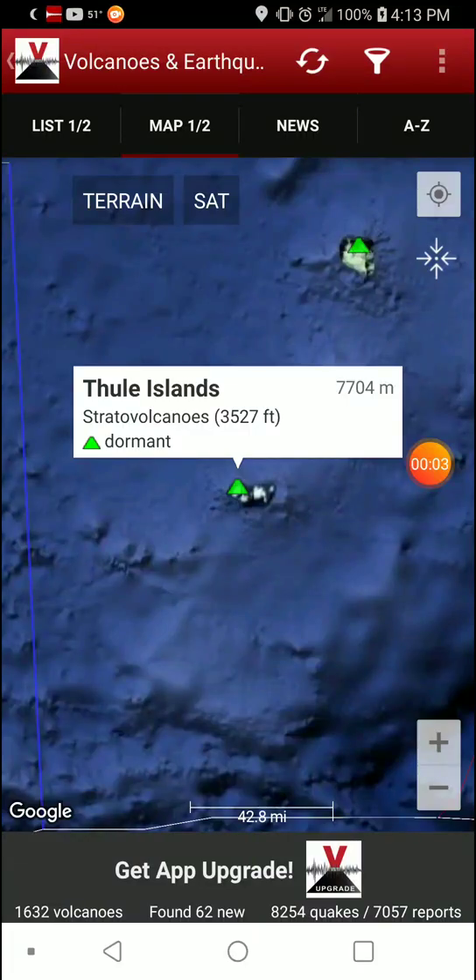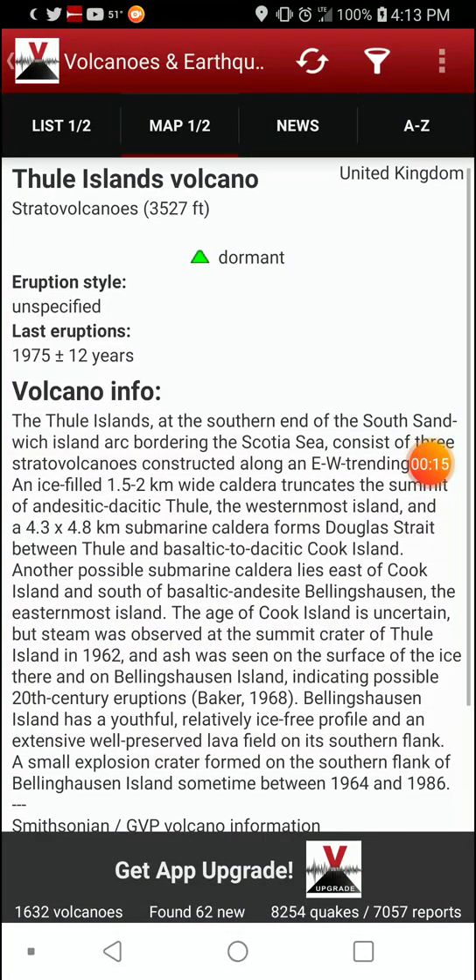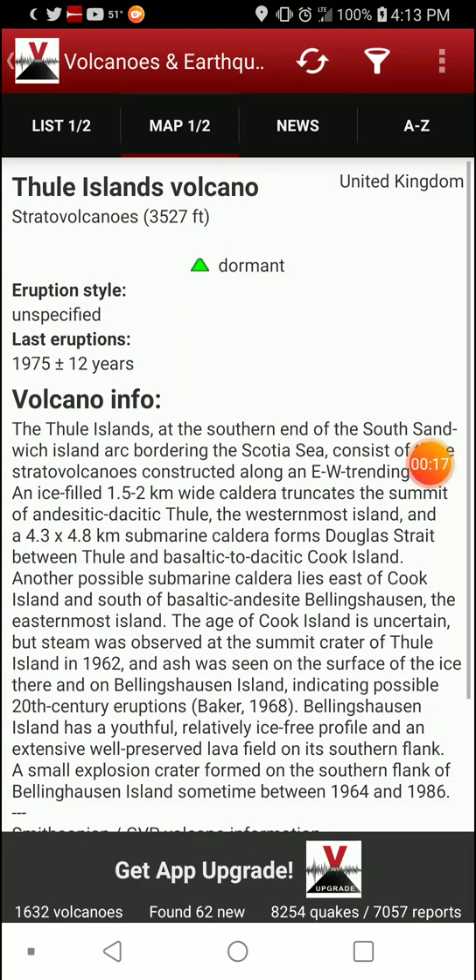Welcome back with Feature Volcano of the Day, going with the Thule Islands, strata volcanoes in the South Sandwich Islands. 3,527-foot elevation, it is dormant, it is owned by the UK — just get that out of the way. Last eruption was in 1975, give or take 12 years, because this area is that remote and we can't keep track of anything in that area.